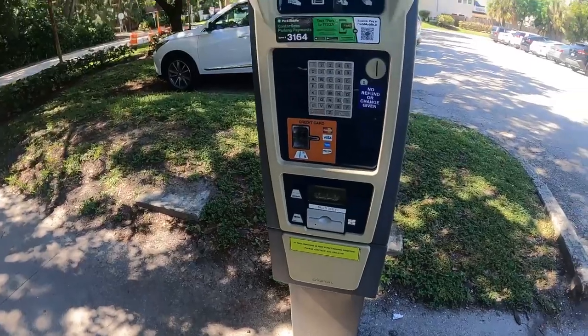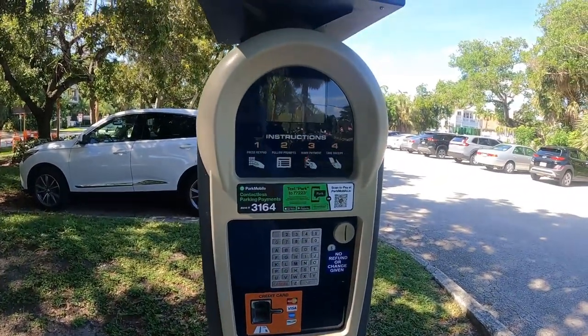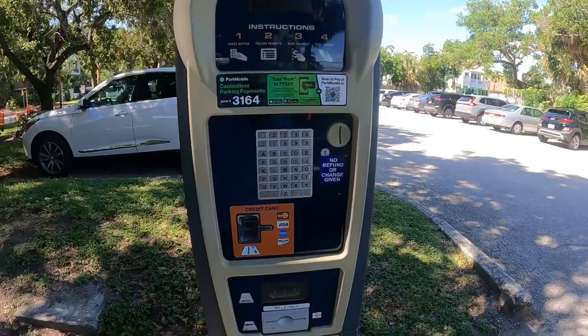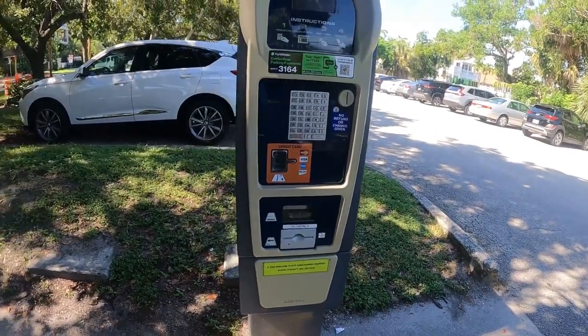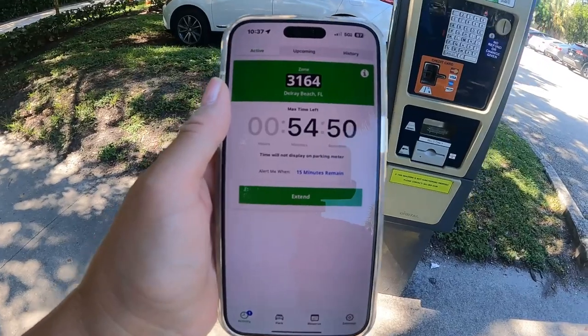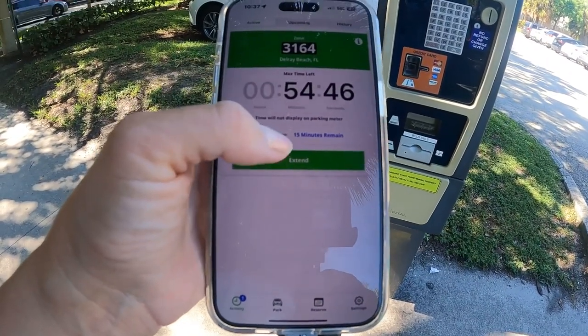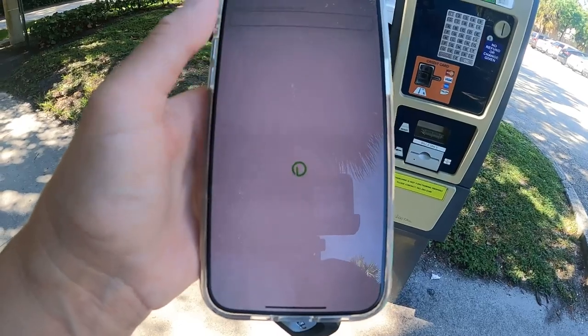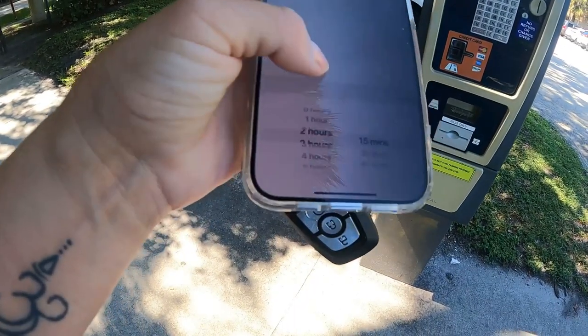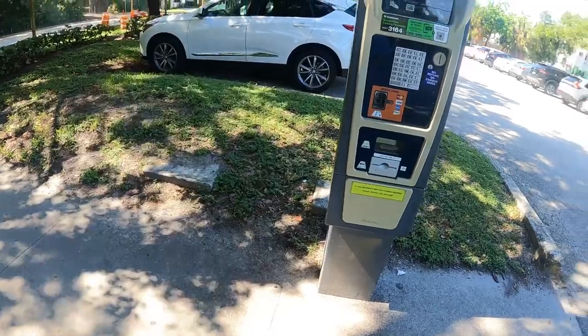When you come to the beach here, you can pay to park at the parking lot or you can download the app and just pay for it right here. I still have an hour left, but you can hit the extend button and add more time. I always say start with an hour and then just add more time.